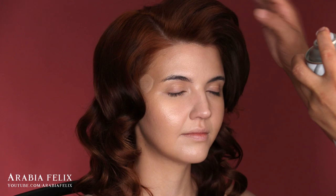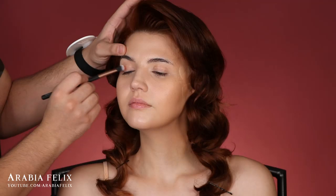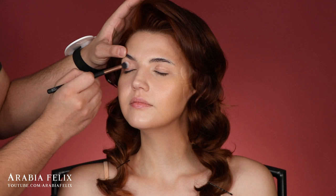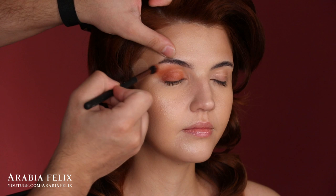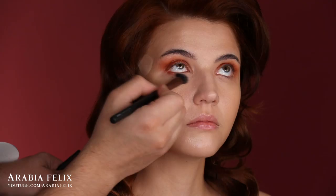I'm starting off the eye look using a cream shadow base from MAC — this was a limited edition palette, a pro palette. MAC does still sell similar palettes. As you probably know by now, I love to start off my eye looks using a cream base and then add powder shadows on top.